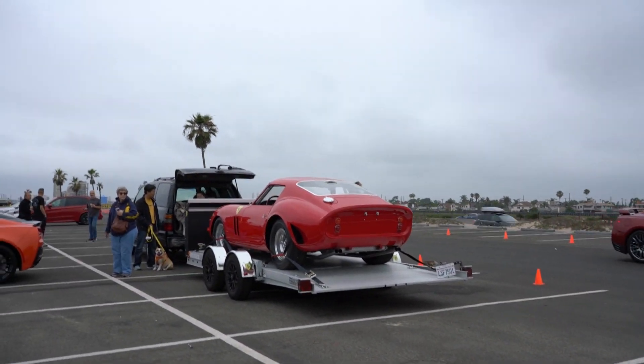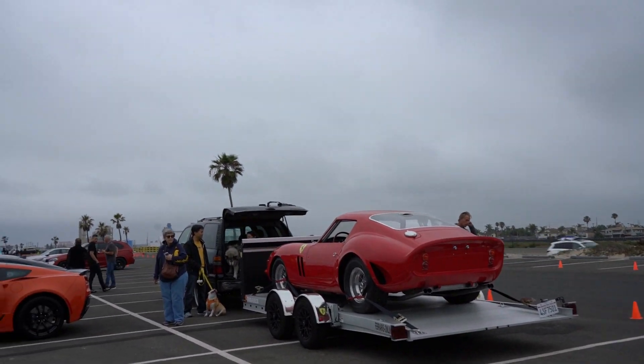I spotted an Alfa Romeo. Alright guys, so that's gonna be it for today's video — a nice little morning at Huntington Beach at Supercars by the Sea. Hung out with a couple of friends and met some other guys.